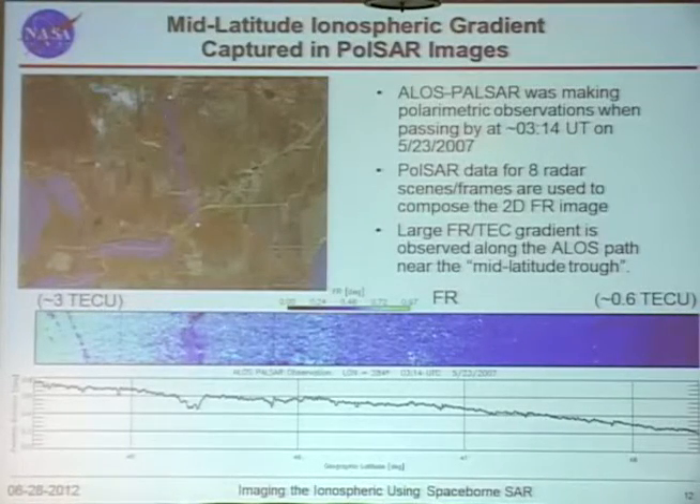Here is a case for middle latitudes. The path is over North America, passing through part of the northern United States into Canada — Ottawa, Toronto, Massachusetts, New Hampshire, Maine, Vermont — on May 23rd, 2007. In this case we see a large gradient in Faraday rotation and roughly estimated TEC at both ends, consistent with a typical ionospheric trough visible in these radar measurements.